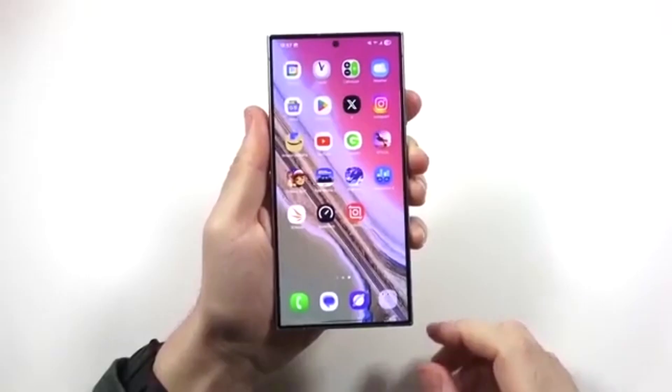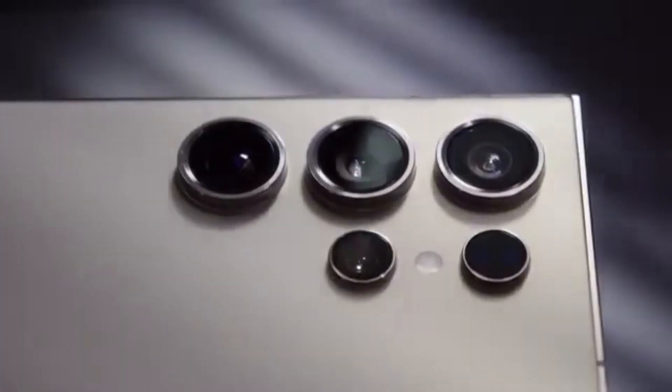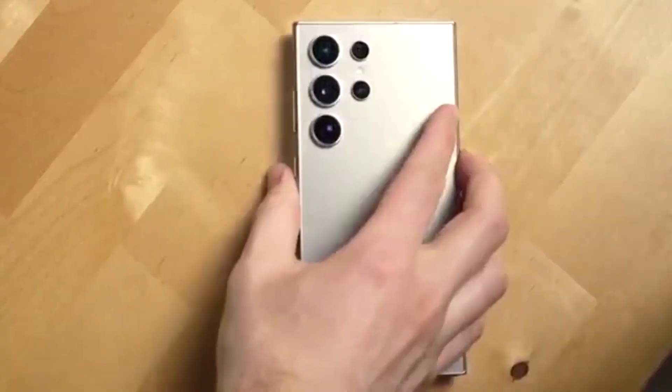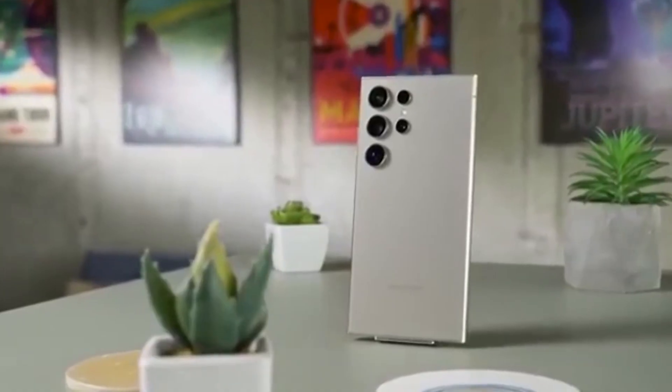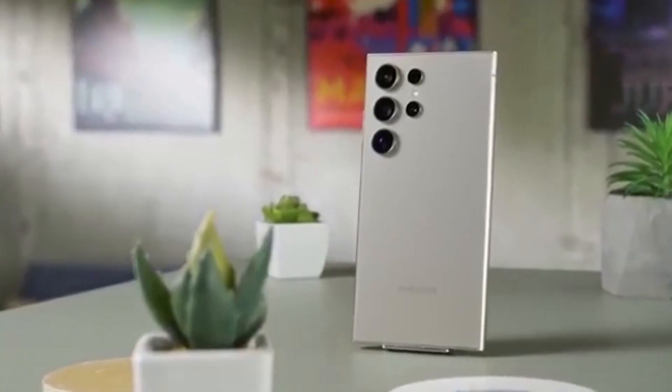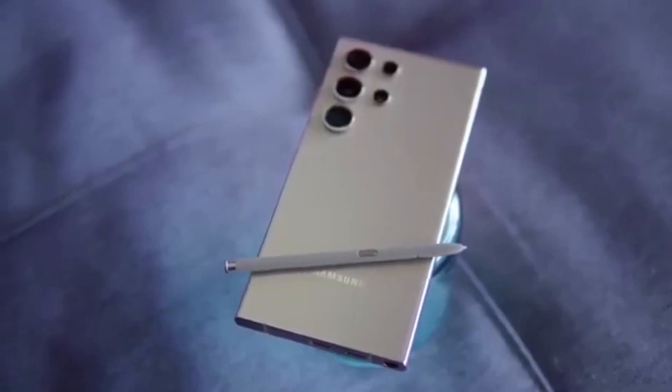The Galaxy A55 was launched with Android 14 in March 2024. Android 15 came next, and now Android 16. One UI 8 will be its second major upgrade, with two more still promised. That's a lot of value.